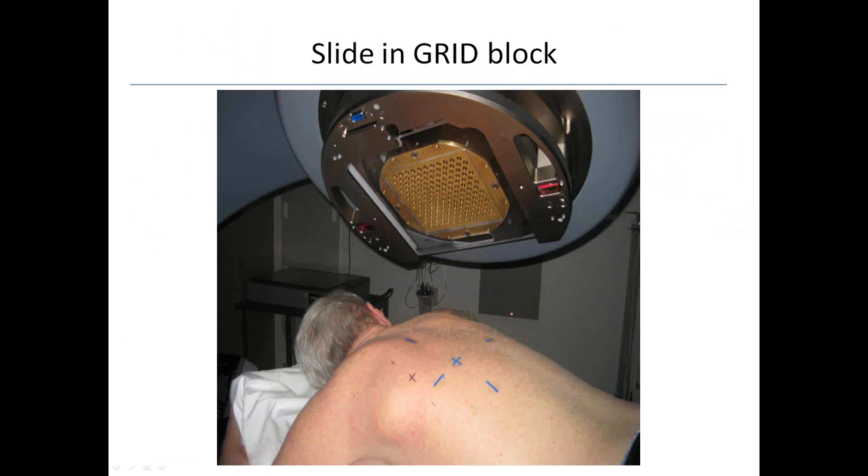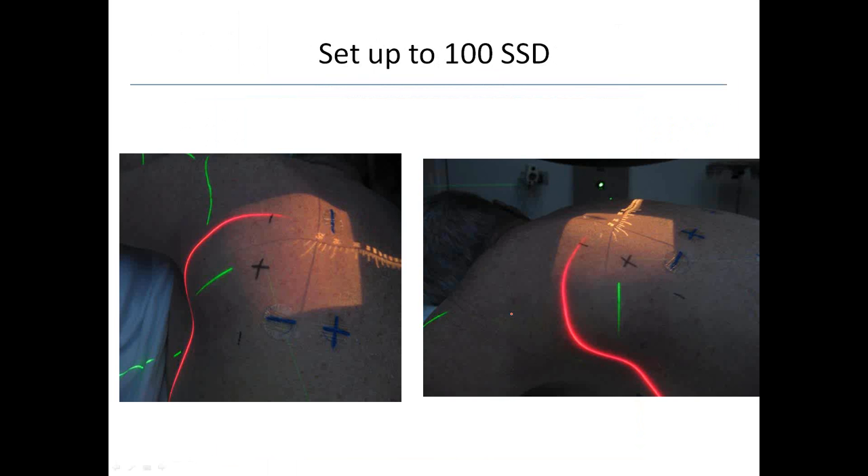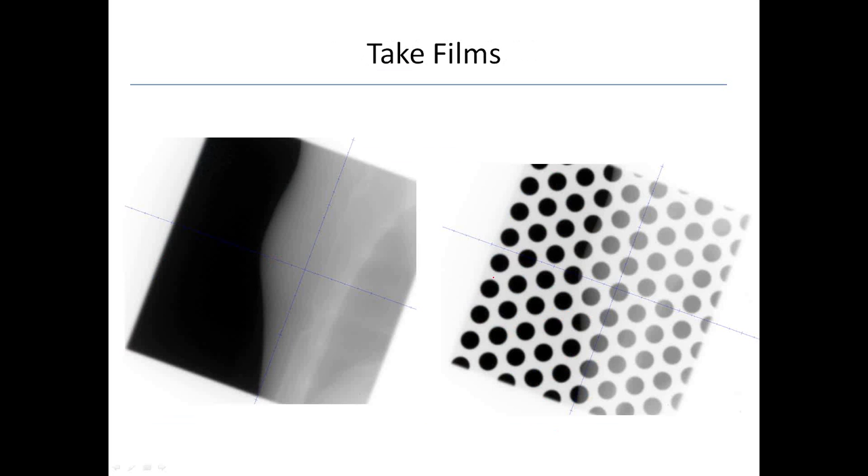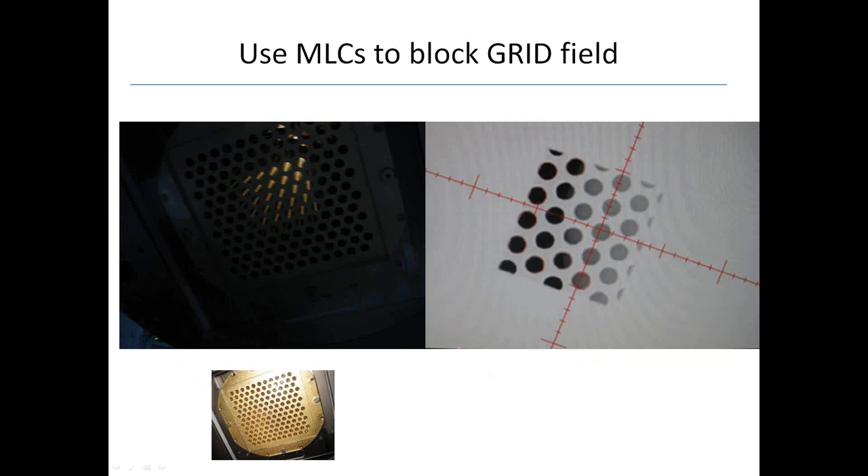For this patient with the lesion of the scapula, we gave 20 gray in one fraction using a 10 MV photon beam, prescribed to D-max, with the beam angle selected based on the treatment planning system. You slide the grid block into the machine, set it up to 100 SSD, verify the light field, and see those little holes — coming in at an oblique, some circles look a bit oblong or oval. You take an open film to verify your isocenter, then slide the block in to confirm it's covering the area. The nice thing about this block is you can use the MLCs to shape the treatment — no reason to treat the whole 25 by 25 field. Here we've blocked out a lot and are just treating the area of interest, shaping the beam to whatever you want using the MLCs.